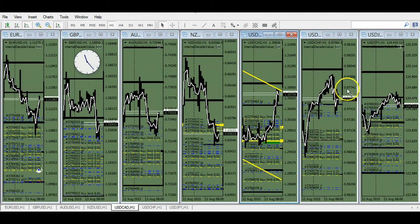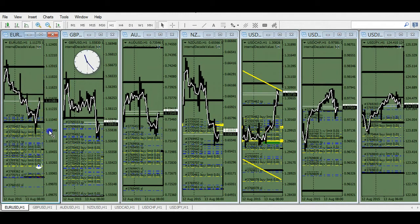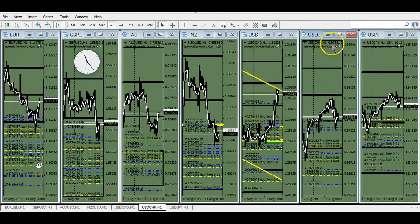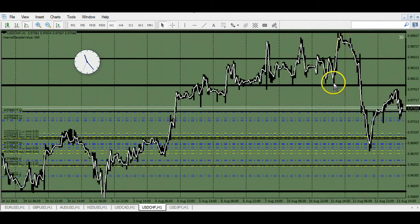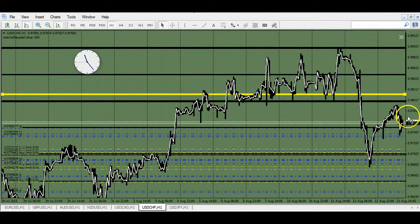The Swiss looks rangy now. I'm looking to buy the euro if it re-plunges, because the Swiss does look like it could at least pop to the 100. Maybe you put your sell limits right here — tonight you might get a nice scalp off that double bottom.